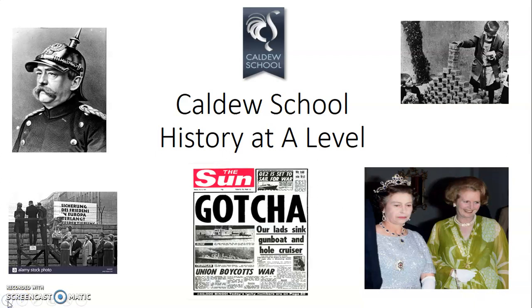Hello and welcome to the presentation on History at A Level at Caldew School. I'm Mr Rhodes and for the next few minutes I'd just like to introduce you to some of the themes that you could be studying should you choose history in Year 12 and 13. A big hello to Year 11 who are watching this, whether you're studying at Caldew or from another school thinking about joining us in Years 12 and 13 — we've had a number of people do that in previous years and they've enjoyed the experience.